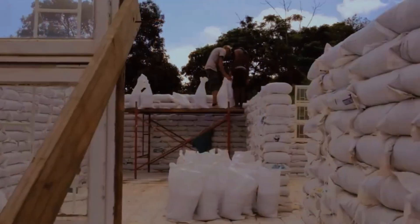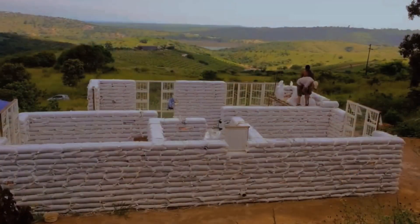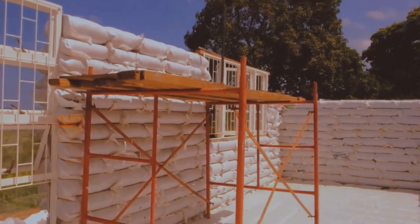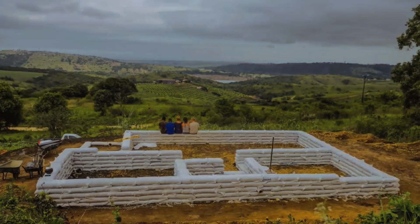Earth bag homes are well insulated, energy efficient, and comfortable. They can also reduce your environmental impact, as they use local and recycled materials that minimize waste and emissions. Earth bag construction is one of the best ways to build your dream home while saving money and resources.